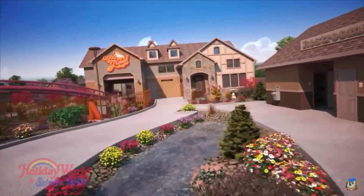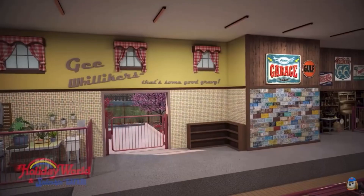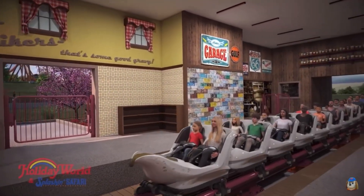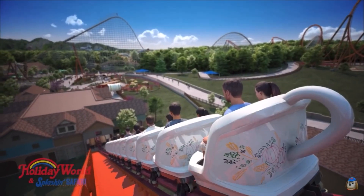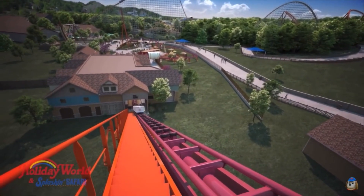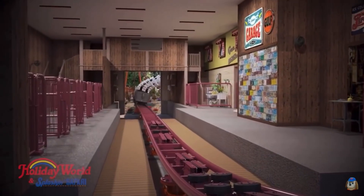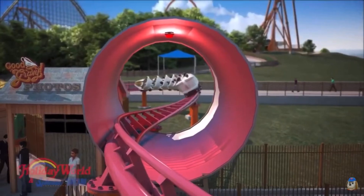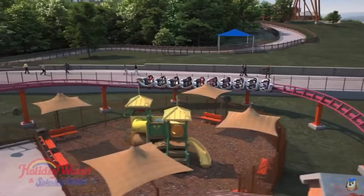I also want to talk about the theming for this ride. The queue is going to feel like you're going to dinner at your grandma's house. I love how the trains look too — they actually look like a gravy pot. Holiday World seems to be going all out with the theming of this coaster, and they even have a tunnel shaped like a gravy can, which is really nice. As for the name, Good Gravy — I thought it was going to be a way better name, but it's still a cute name, I guess.